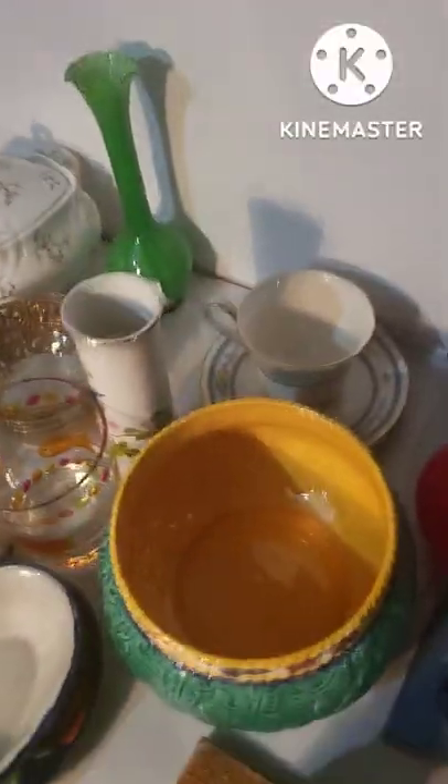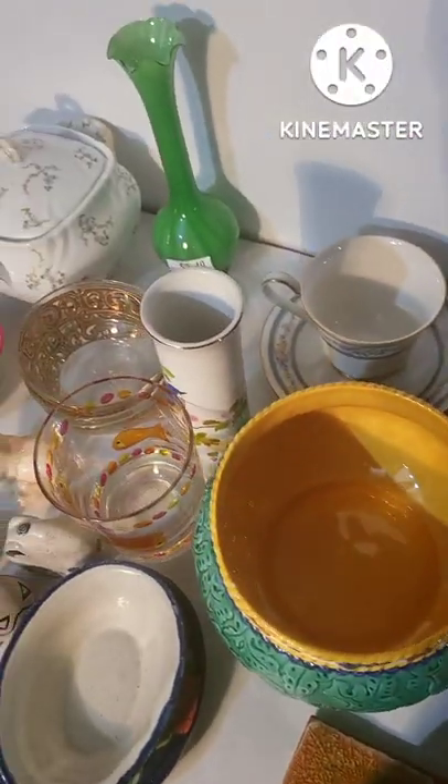Hey guys, this is Diane and welcome to Elgin's Consignment. This is another unboxing. I went to 2nd Avenue because one of my clients purchased a vintage watch and wanted it in a gift box. I didn't have one, so I thought it'd be really cool to go to the thrift store to find a different type of box so the person who opens it would be really excited.